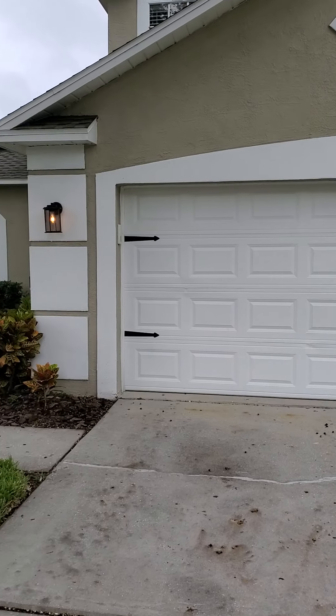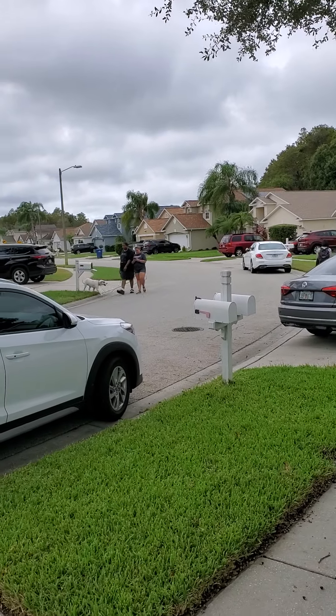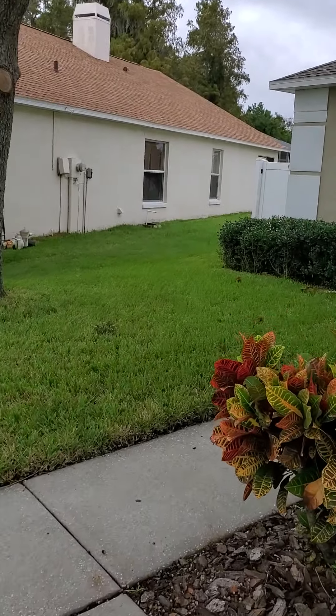Okay, here we are at the house on Savage Station. Nice area — school just let out, school buses going by, got a lot of cars here. Let's get you inside.